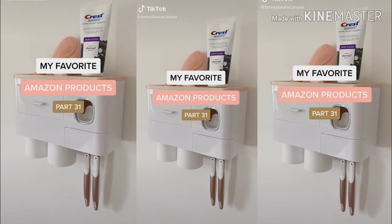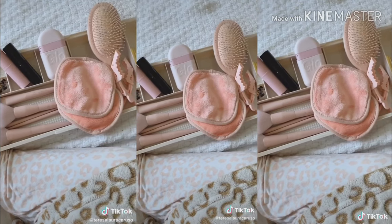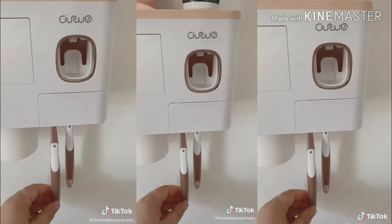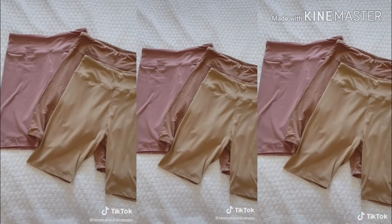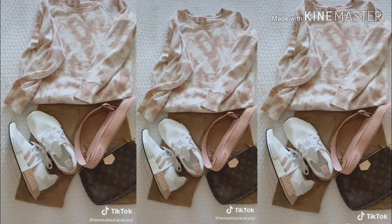Amazon favorites part 31. This expandable tray — I like to use it for getting ready, especially in bed, but you can use it for all sorts of things. This toothbrush holder is the coolest ever — you mount it to your wall and it holds your toothbrushes and dispenses your toothpaste. These cozy slippers. And lastly, these buttery soft biker shorts that come in a bunch of different colors — you can wear them in the house or pair them with sneakers and a purse for a casual look.